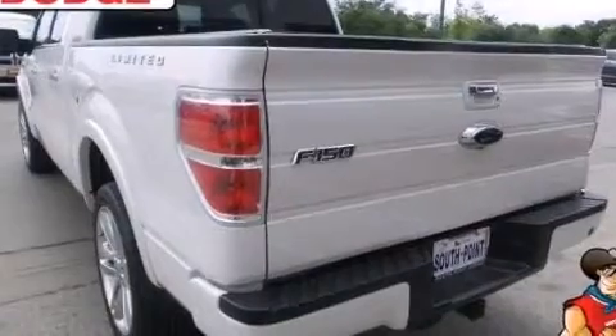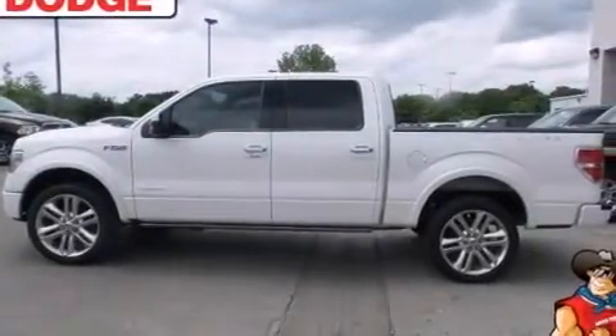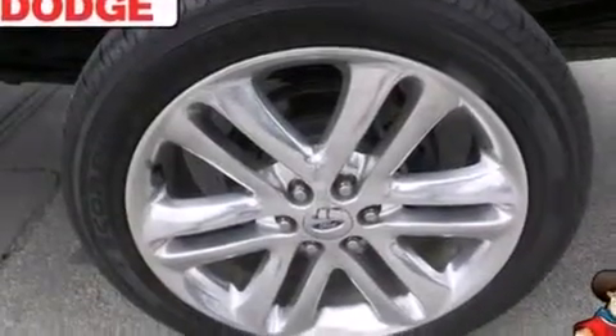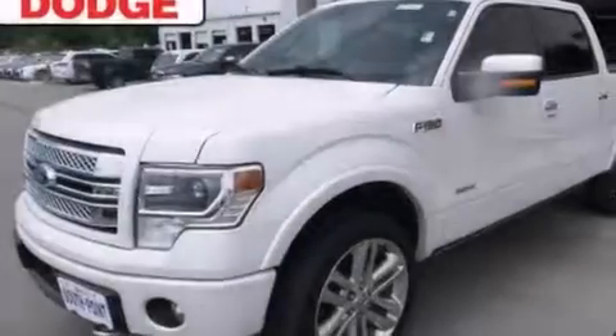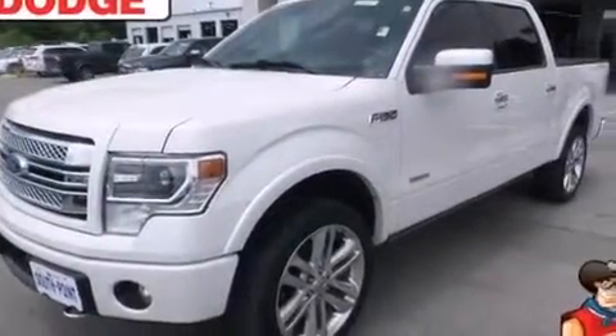The following features are also included: memory settings for the seat positions so you can recall your favorite alignment with the push of one button, air conditioning with automatic climate control, cruise control, front and rear floor mats, and front multi-stage airbags.